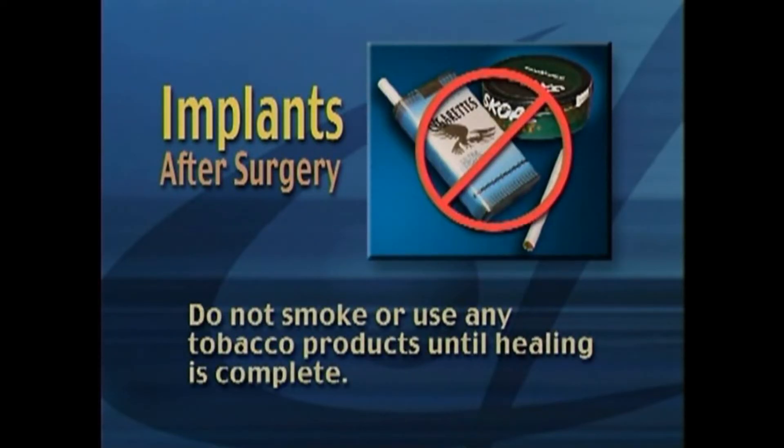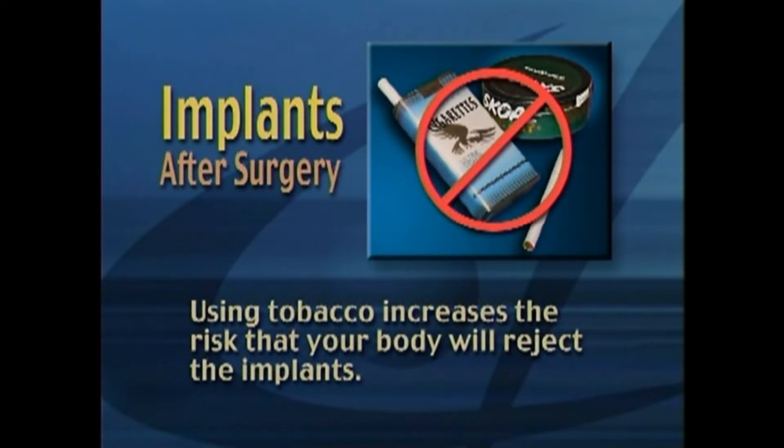Do not smoke or use any tobacco products until healing is complete. Using tobacco increases the risk that your body will reject the implants.